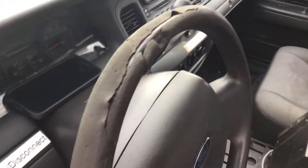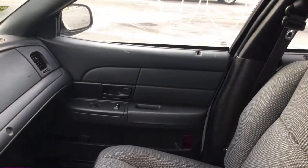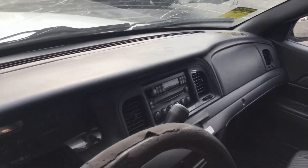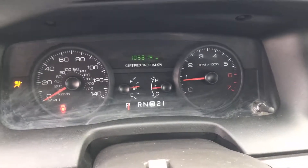The steering wheel is worn all the way down to the metal. The passenger seat looks dirty but it's not torn. The door panels look faded from the sun. The dashboard is not cracked. Here are the hours: 7,500 hours, and 105,000 miles.